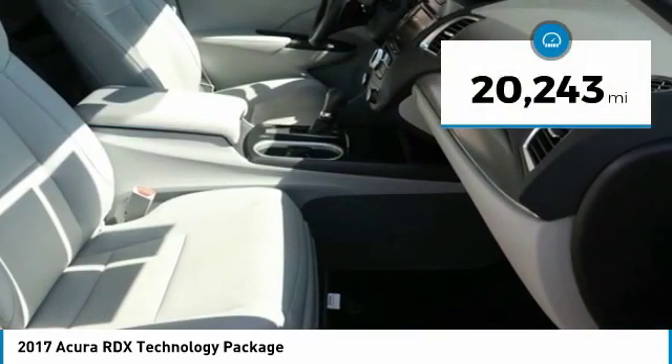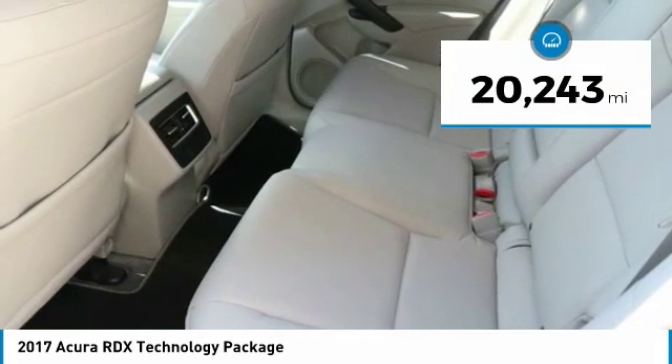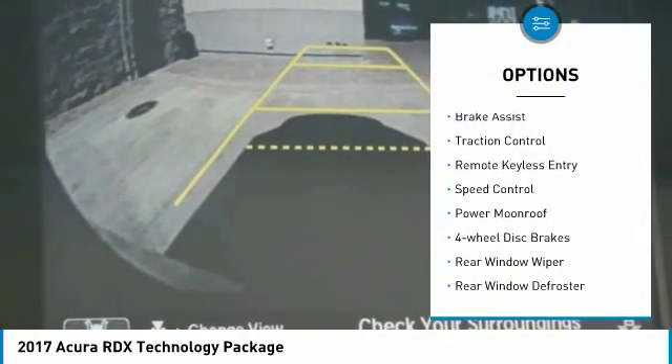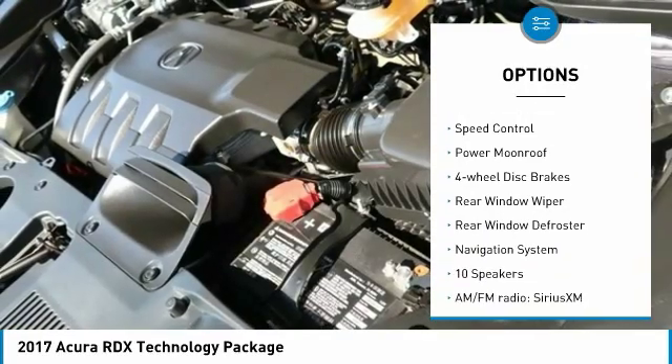This vehicle has less than 25,000 miles. Here are some of this vehicle's great options: electronic stability control, power lift gate, brake assist, and traction control.